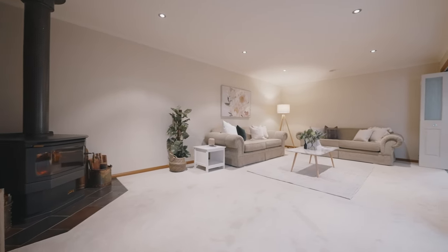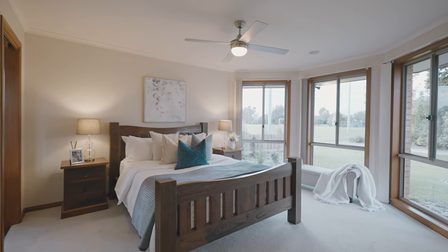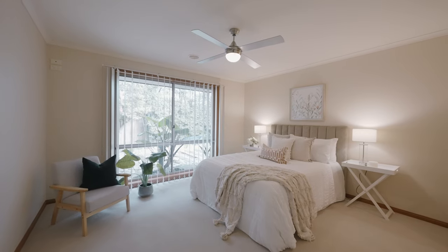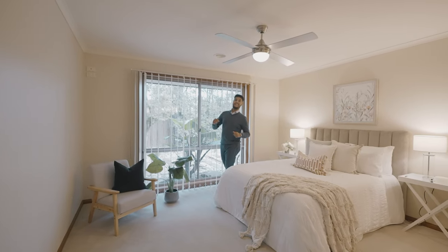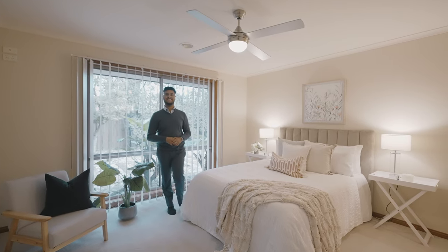The home has been in the same owner's hands since the day it was built. It consists of three separate living zones and four bedrooms, three of which are absolutely enormous in size and have their own walk-in robes. You might think this is the master bedroom, but it's actually just the fourth — and the third is just as big.